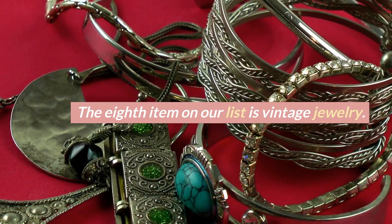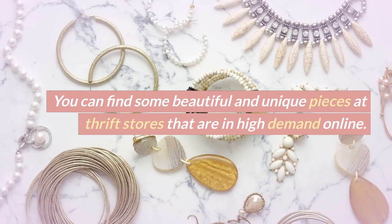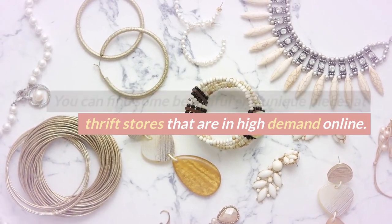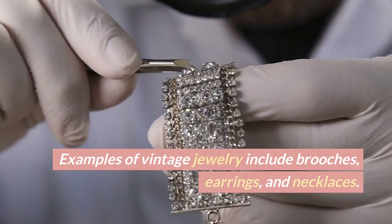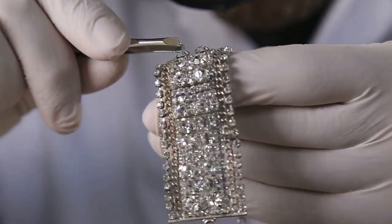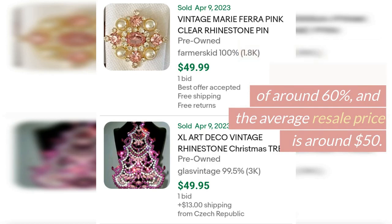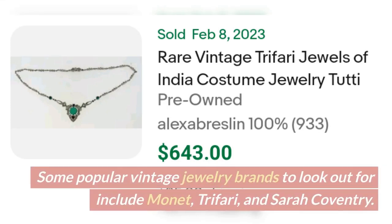The eighth item on our list is vintage jewelry. You can find some beautiful and unique pieces at thrift stores that are in high demand online. Examples include brooches, earrings, and necklaces. Vintage jewelry has a sell-through rate of around 60% and an average resale price of around $50. Popular brands to look out for include Monet, Trifari, and Sarah Coventry.